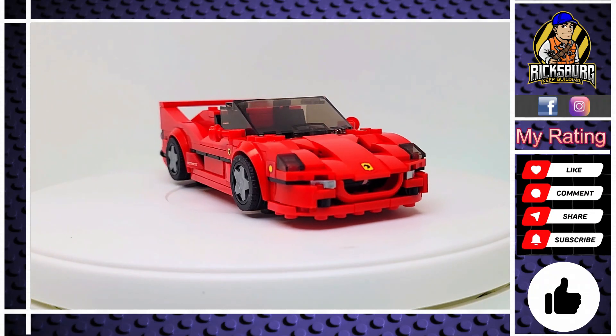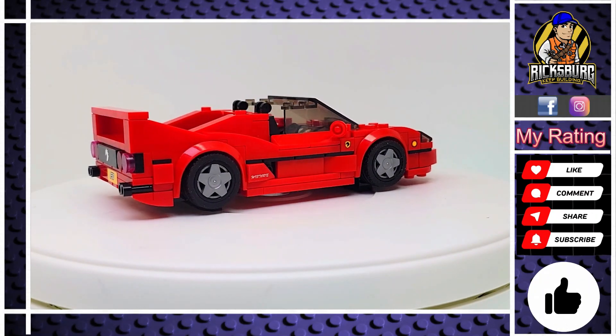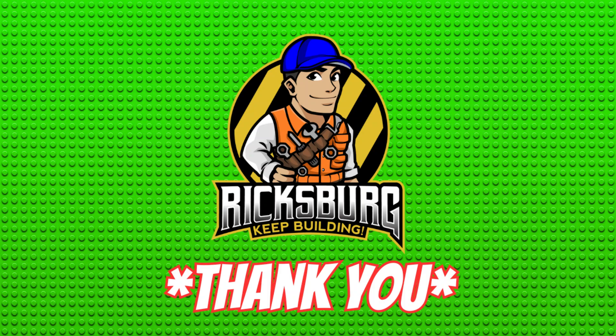Fellow builder, I hope you enjoyed this Mold King review. If you've stayed this long, consider subscribing and maybe share this video. Also check out the other videos on Ricksburg's main page. Thank you, and until next time — keep building!